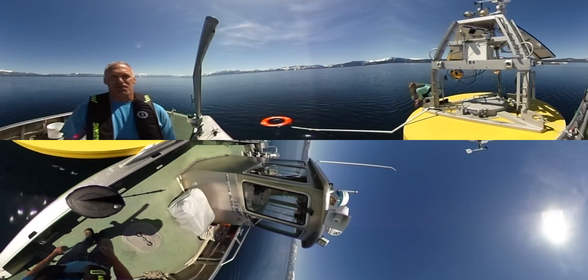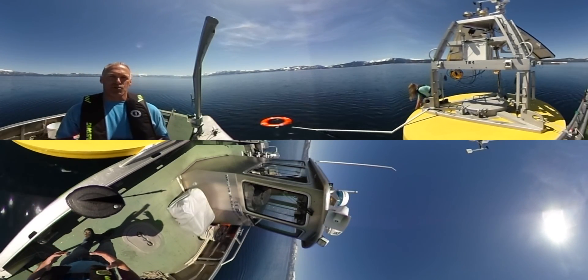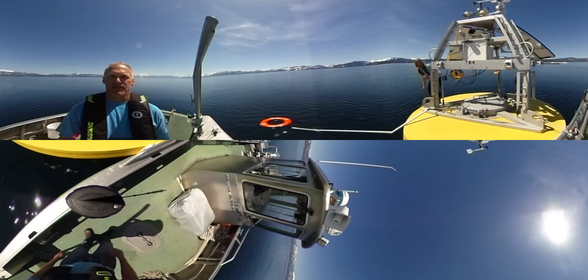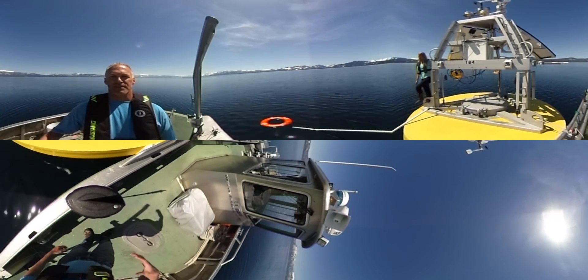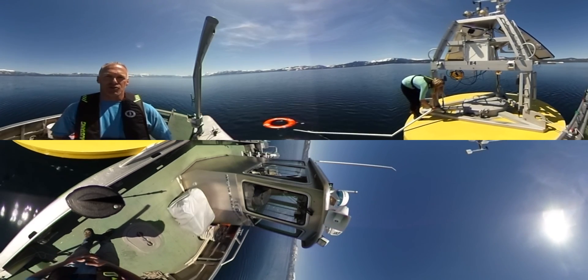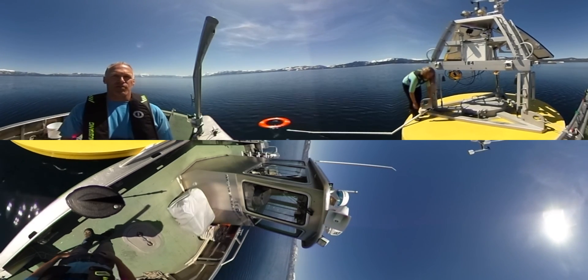Part of the reason UC Davis is so fortunate to have this collaboration with NASA JPL is that Tahoe is a really unique environment. There are four buoys out here on the lake, and part of the reason Tahoe was chosen is that it doesn't freeze.